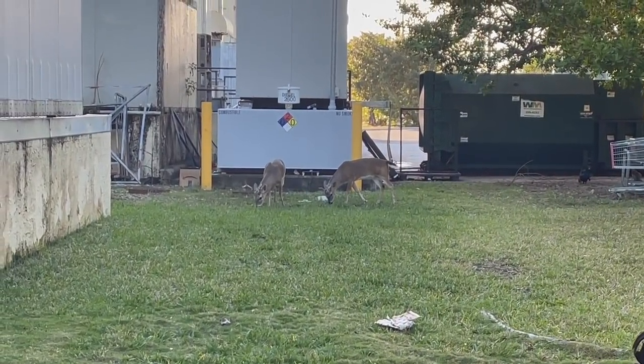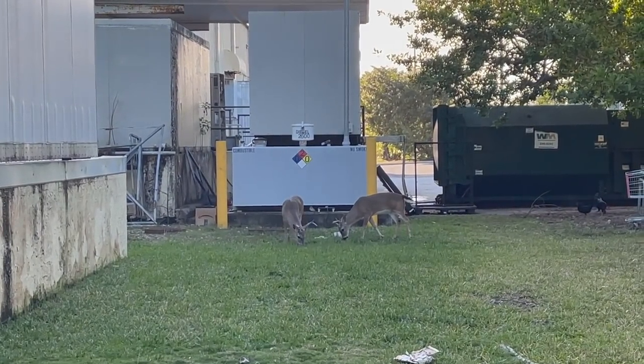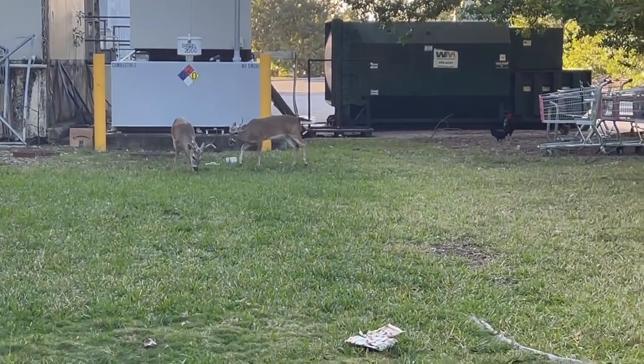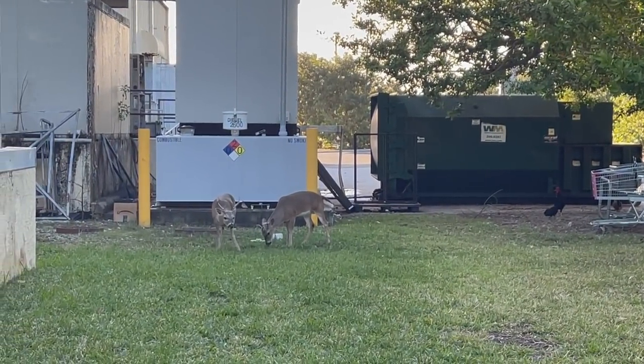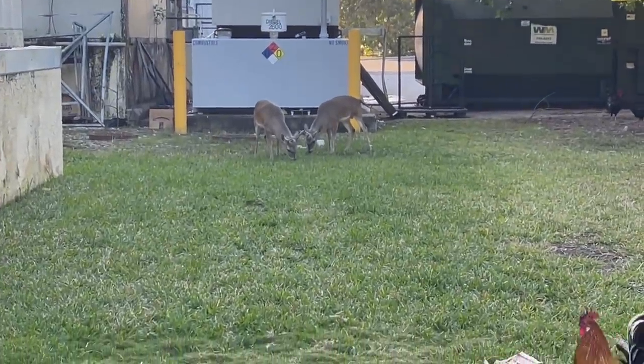Here in the Keys, there are these endangered Key deer that are smaller than normal deer, and they just kind of free roam around. Oh my gosh, there's chickens and deer! Some of them will come eat out of your hand, so we're going to walk over here and see if we can get a little bit closer.